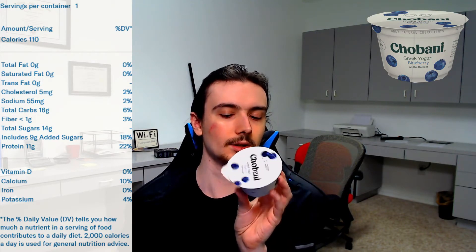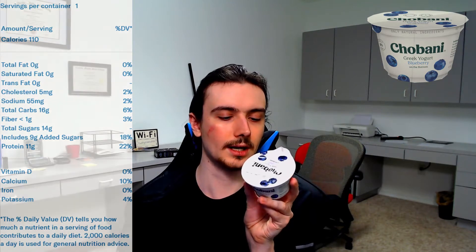Let's take a look at what probiotics it actually includes. It includes S. Thermorphillus, L. Bulbarissus, L. Acidophillus, Bifidus, L. Catiae, and L. Rampanosus. Hopefully that's okay.